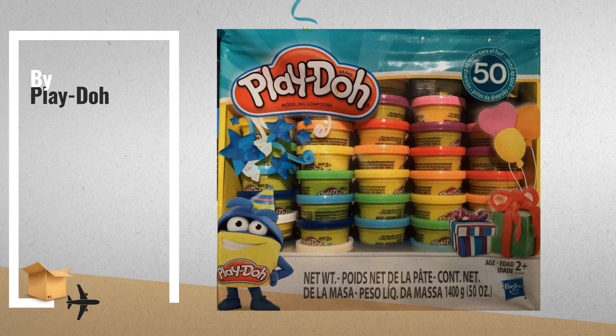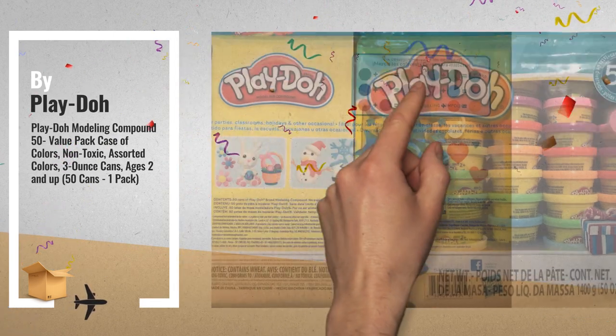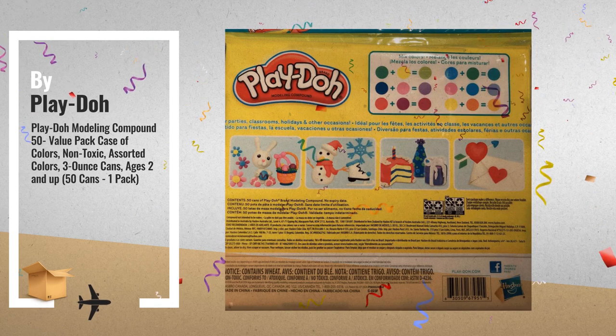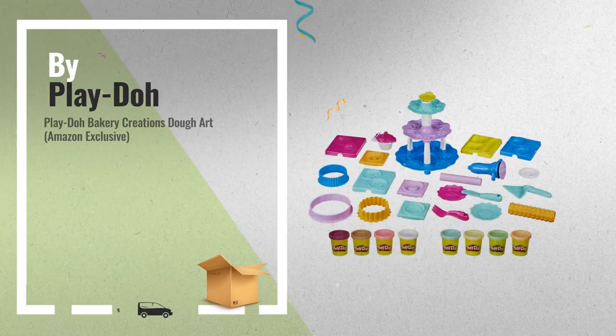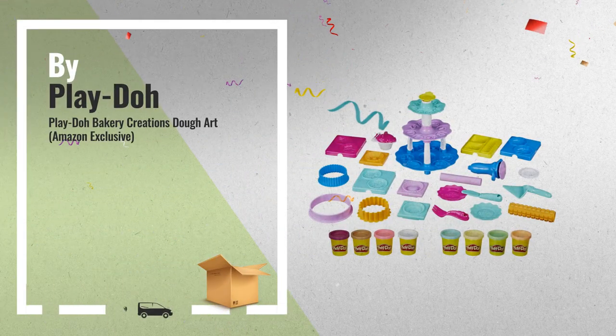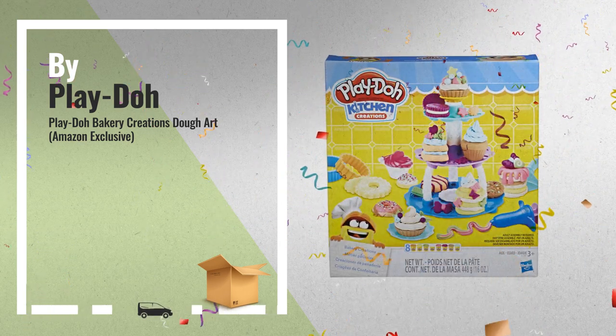Number 7: decorate and display colorful Play-Doh cakes and cupcakes with the cake tower, cupcake mold, and 8 Play-Doh colors.